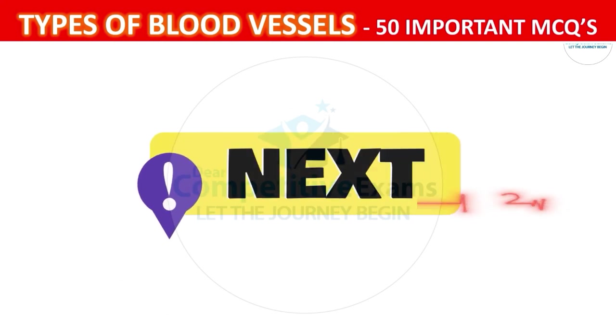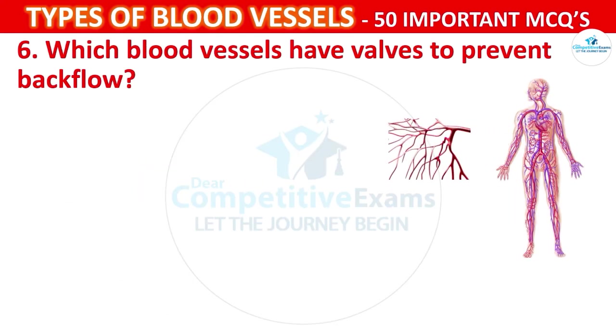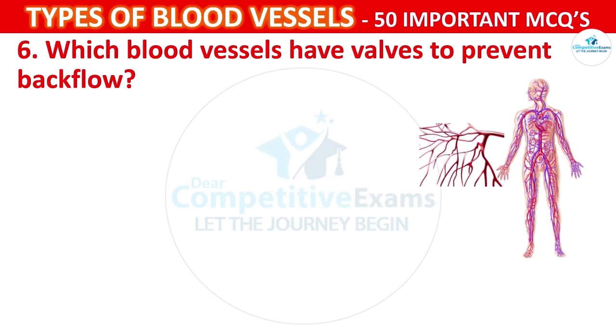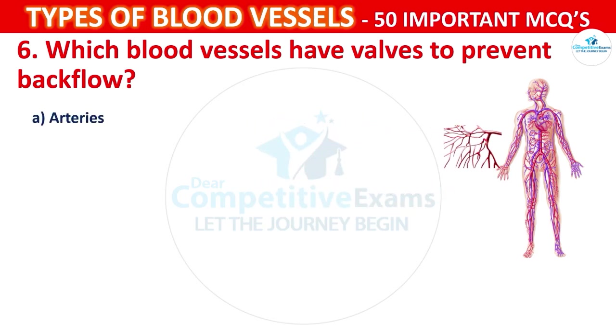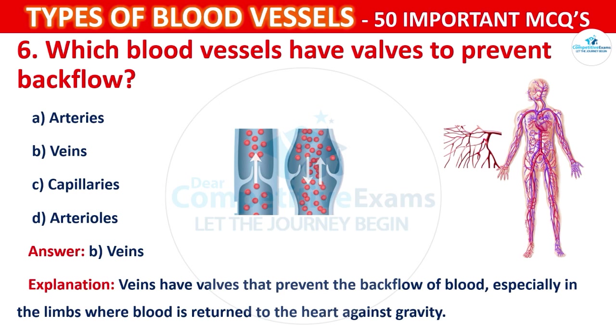Question number 6: Which blood vessels have walls to prevent backflow? Options are: Arteries, Veins, Capillaries, or Arterioles. The correct answer is B, that is veins. Veins have valves that prevent the backflow of blood, especially in the limbs where blood must return to the heart against gravity.